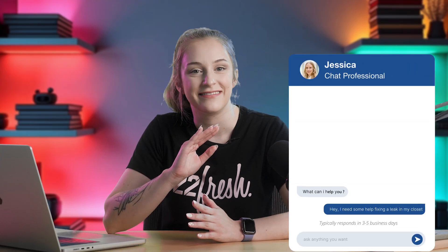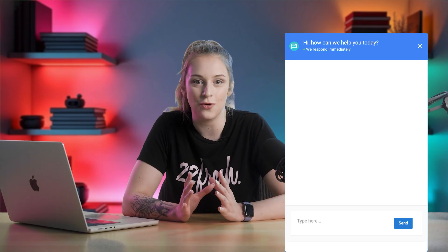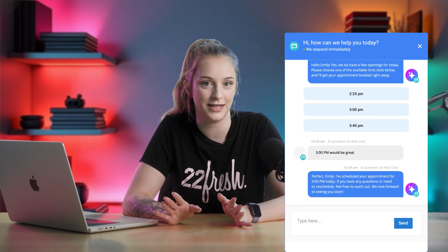When people want answers and a way to book with you right away — this is where so many businesses drop the ball. People visit your site, they're interested, they open the chat widget, and then nothing. Not great. With the AI chat receptionist, your website becomes a 24/7 booking machine. The second someone types 'Can I schedule a meeting?', the AI recognizes the intent, checks your calendar, and suggests open time slots right there in the chat. The customer picks a time, confirms, and it's done.